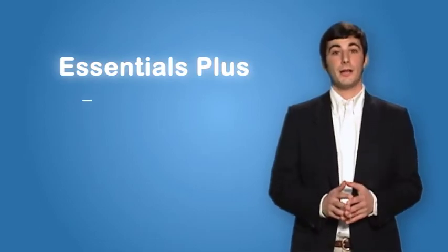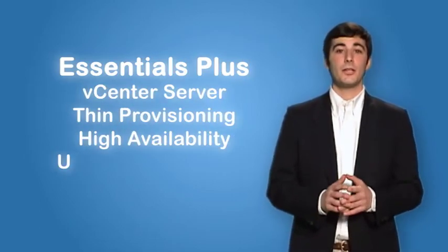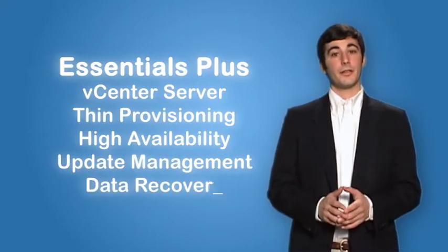VMware vSphere's Essentials Plus bundle is great for small businesses like yours and mine. With features such as high availability and data recovery, you can make your infrastructure more reliable, resilient, and cost effective.